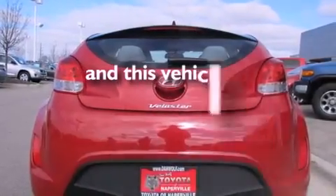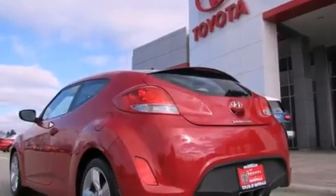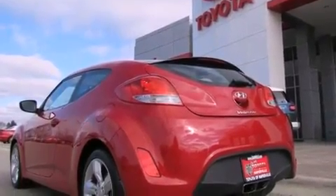This vehicle has fewer than 5,000 miles on the odometer. With an EPA estimated rating of 37 miles per gallon on the highway, you won't be making frequent trips to the gas pumps.